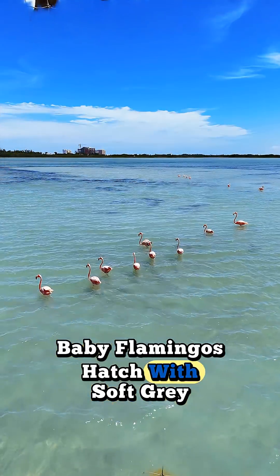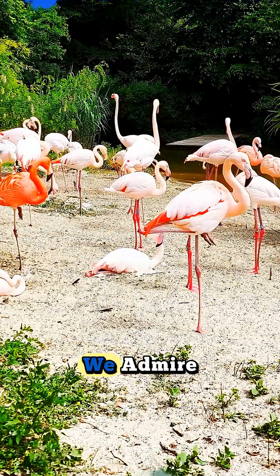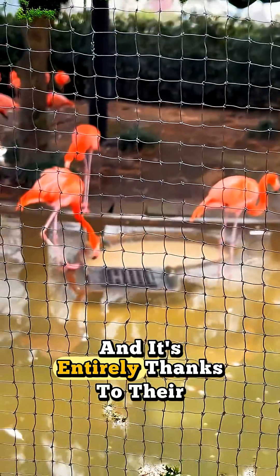Baby flamingos hatch with soft gray or white feathers, looking nothing like the vibrant adults we admire. Their iconic color comes later, and it's entirely thanks to their diet.